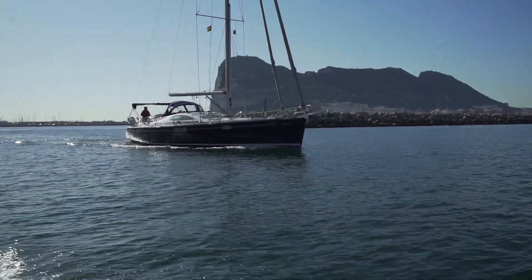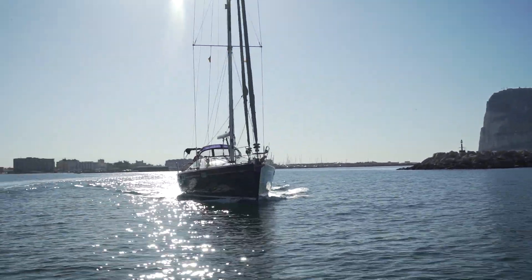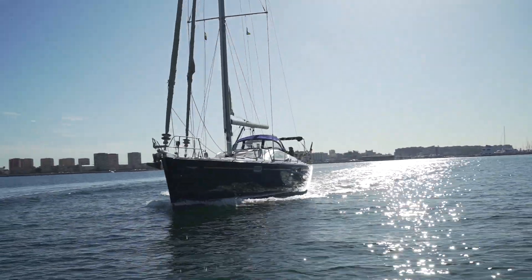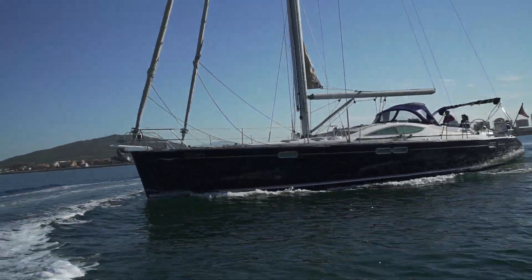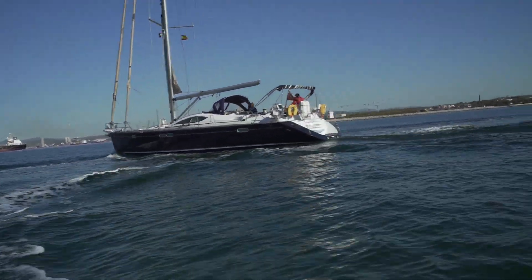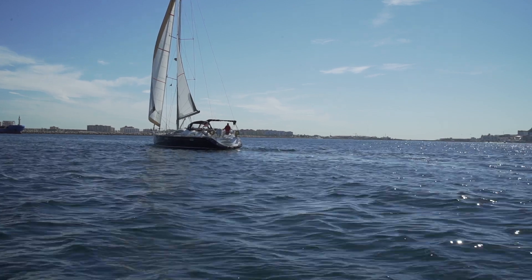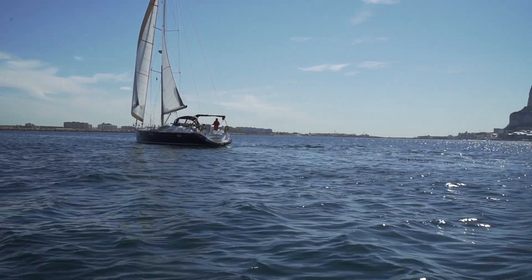In a minute we're going to see her with the sails up, moving quite slowly because there are very light airs, but you'll get a feel for her. I hope to show you some more video of her operating in fresher conditions.